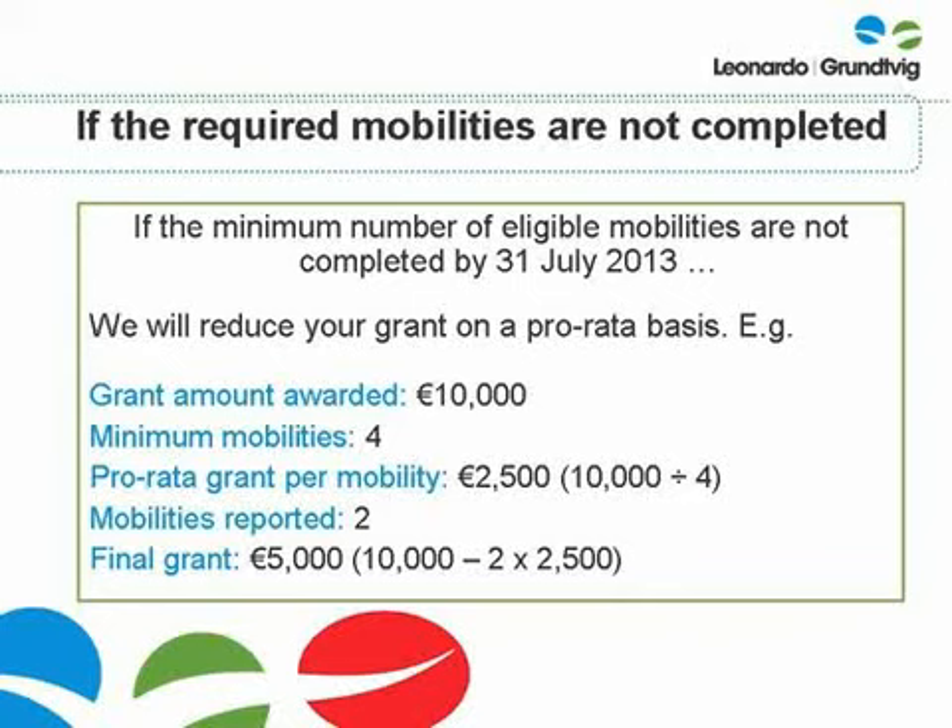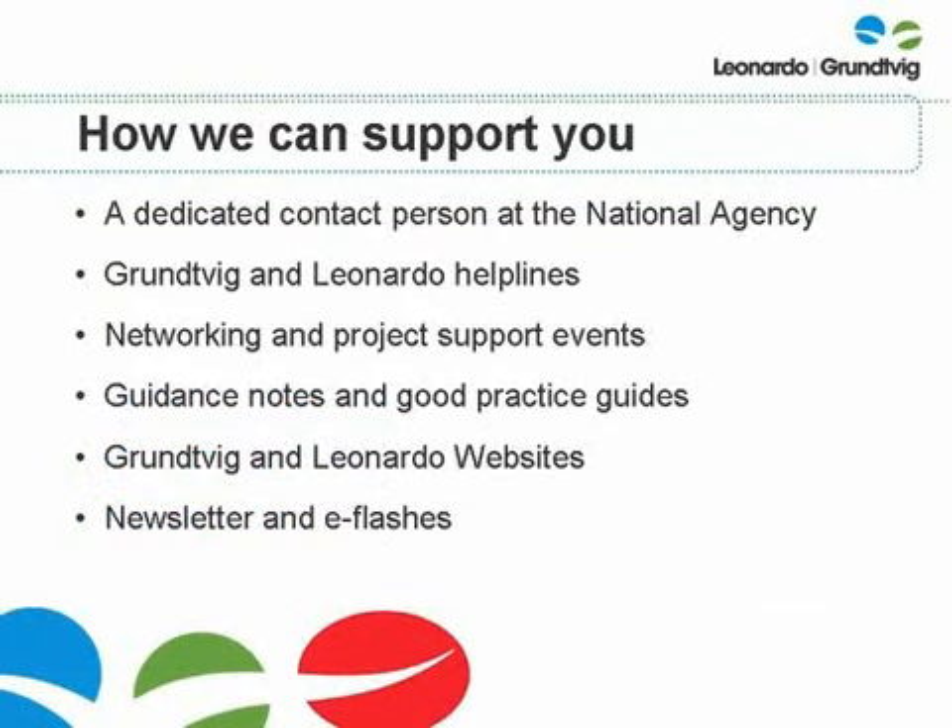Having said all of this, we really don't want to have to reduce your grant. We want your project to be a success and we are here to support you in understanding the requirements and delivering the objectives of your project. These are some of the ways that we can help and support you during the life of your partnership. You will be assigned a dedicated contact person within the partnerships team who you can contact to discuss any problems or queries you may have and to tell us about your successes.